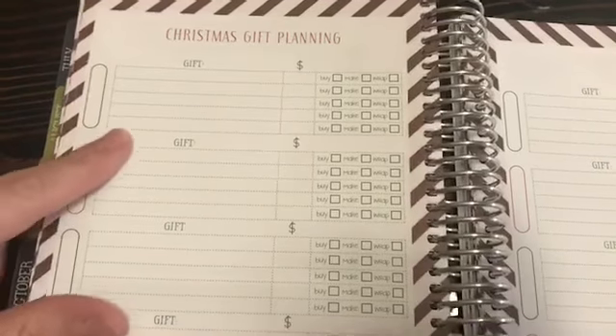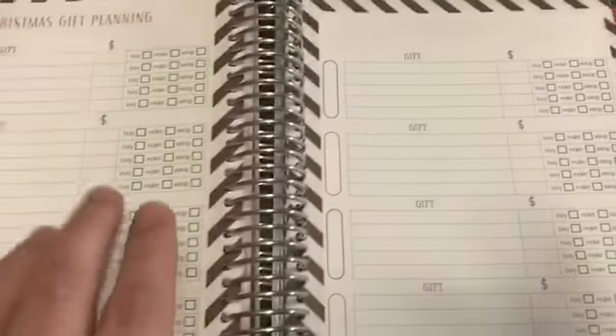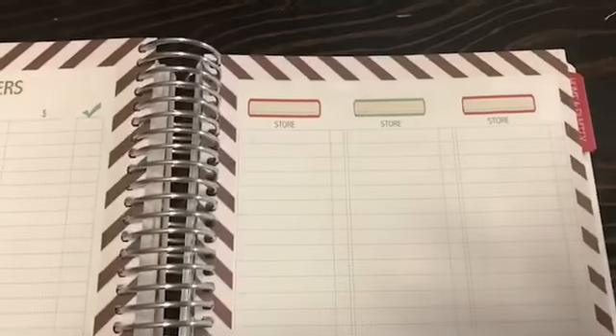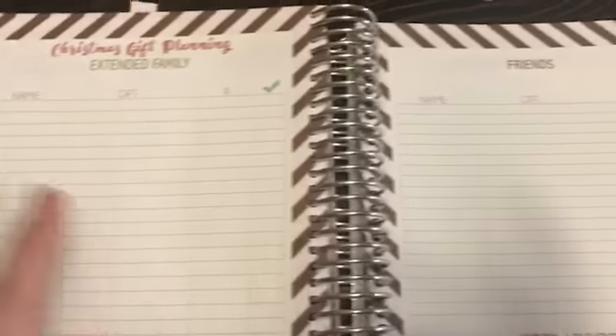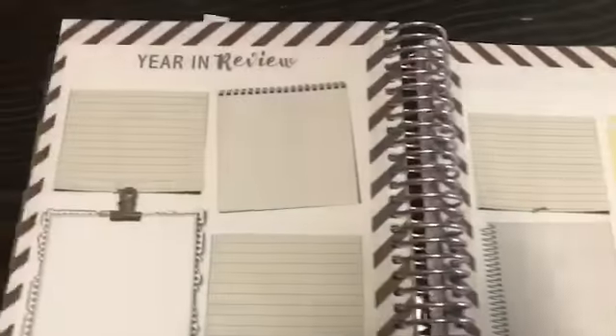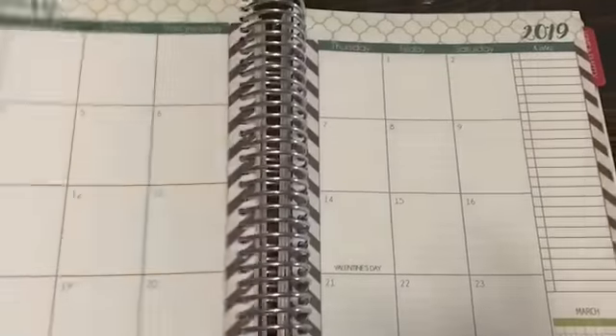For Christmas gift planning, you can organize by person with checkboxes for buy, make, and wrap, plus a budget calculator — you get two pages of that. There are also stocking stuffers, online shopping, and store-specific shopping lists. Then there's Christmas gift planning for extended family, friends, work, church, and parents, plus Christmas cards. Finally, there's a year-in-review with 12 boxes to jot down a memory from every month, and some future planning pages.